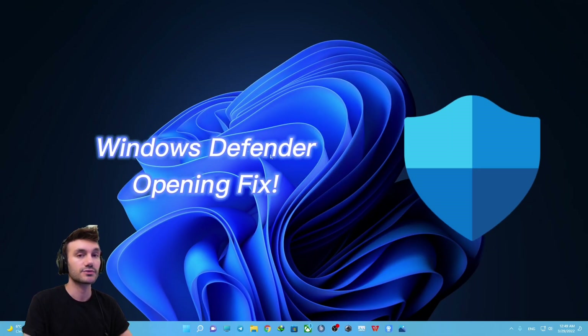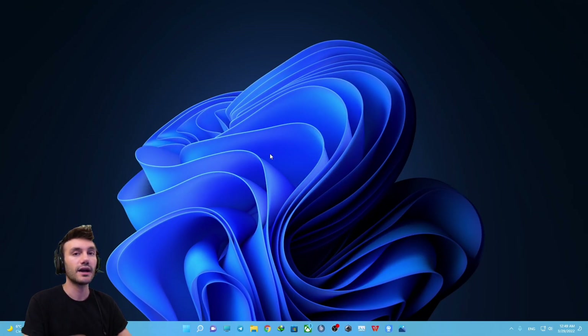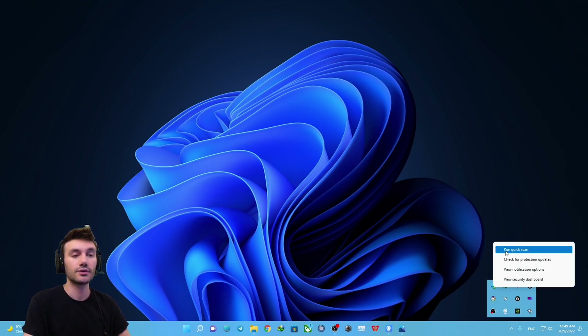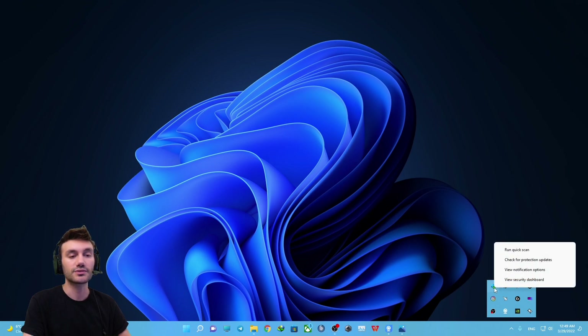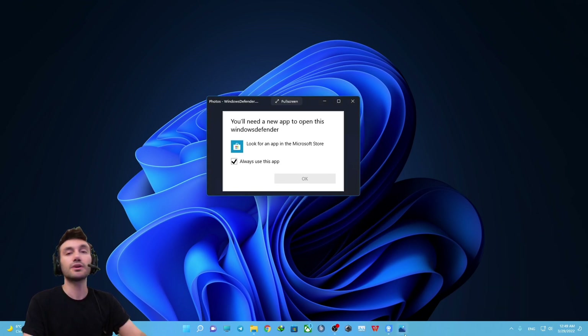Hello guys and welcome to my channel. This is just a quick video on how to resolve the problem that causes Windows Security not opening. The problem exactly happens when you click on the little arrow down in the taskbar, right-click on Windows Security, and run a quick scan — you will face this problem.